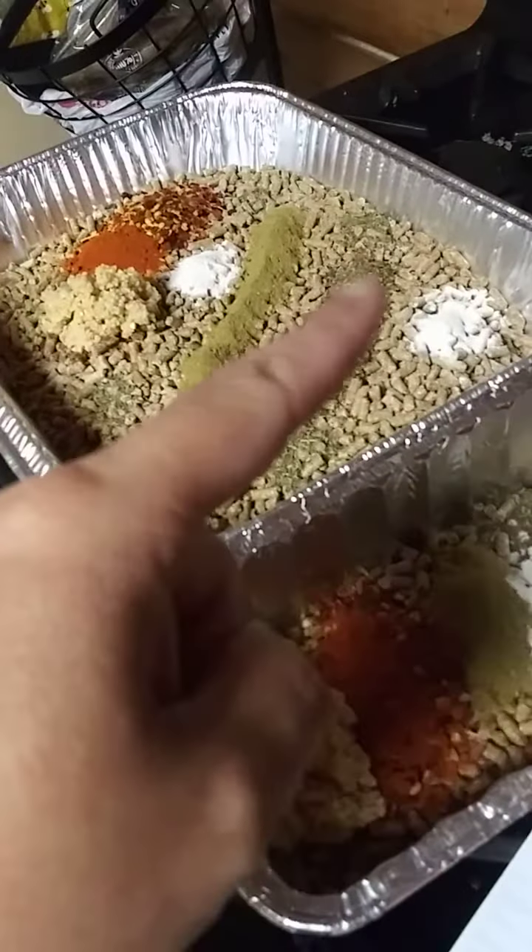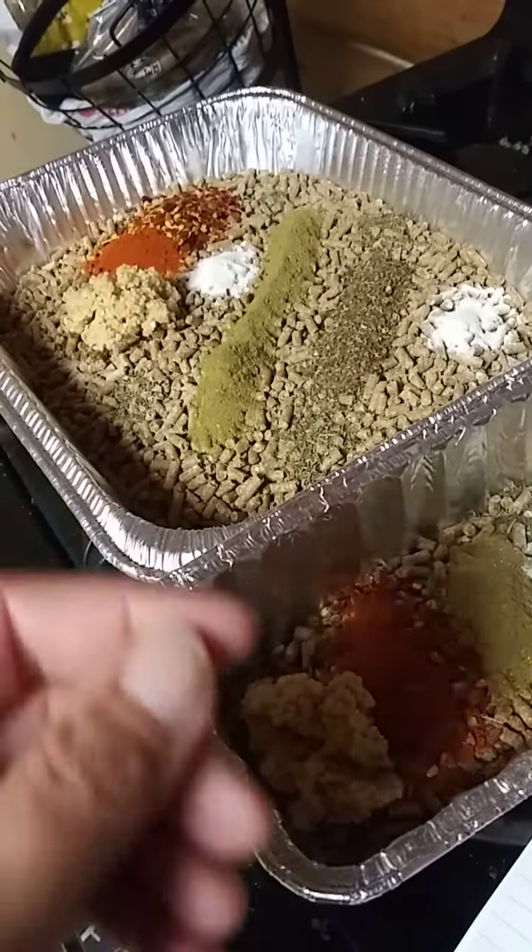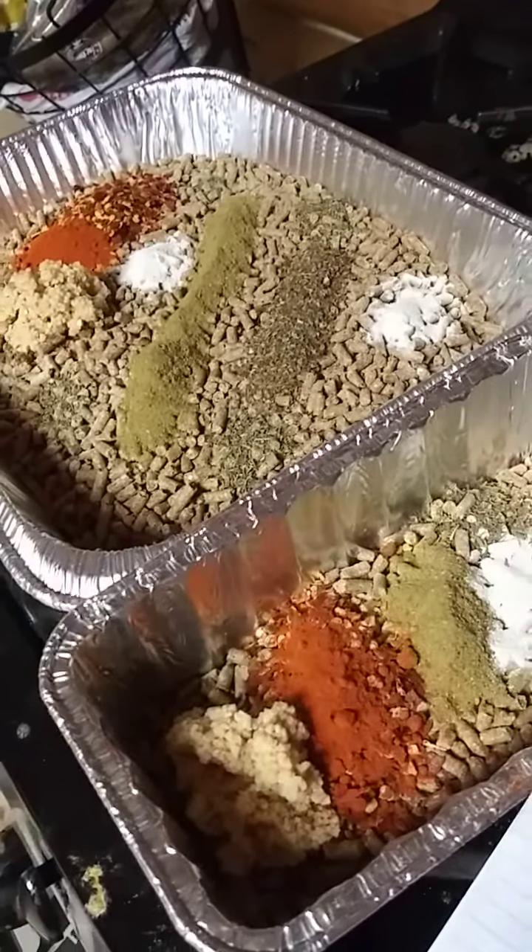So I'm going to mix this all up, add warm water and make it like a mash, and then give it to my birds.